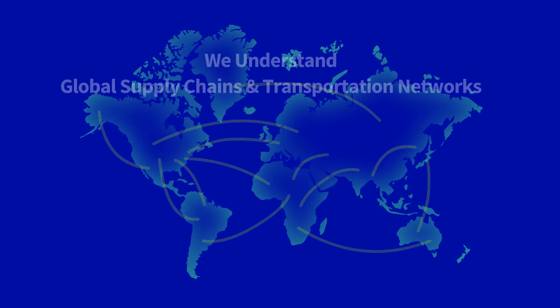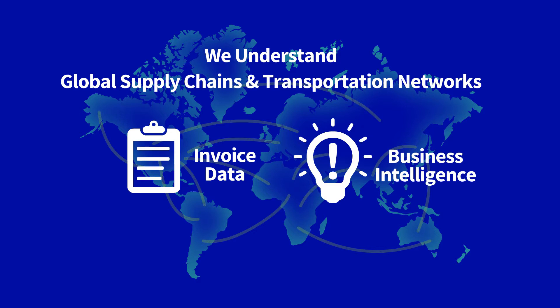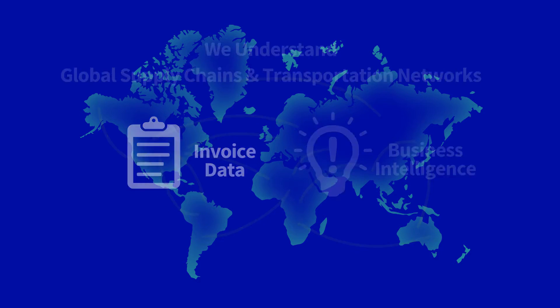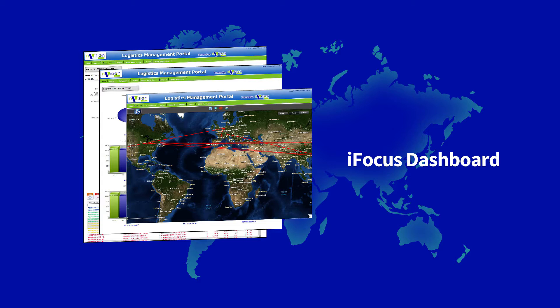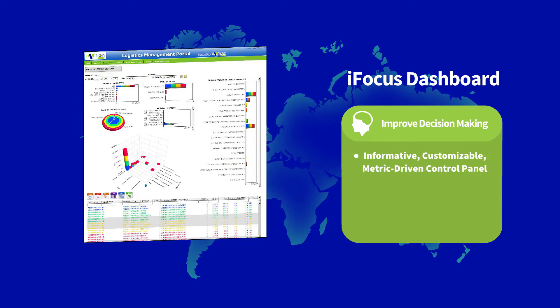Envision understands global supply chains and transportation networks, not to mention the value of data from invoices and extensive business intelligence, which is why we've developed the iFocus dashboard, the best platform in the industry. With iFocus, you'll improve your decision-making processes via an informative, customisable, metric-driven control panel, with easily viewable reports and key performance indicators, all designed to improve your company's operations.